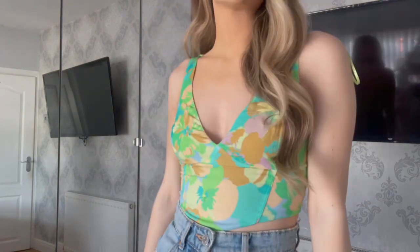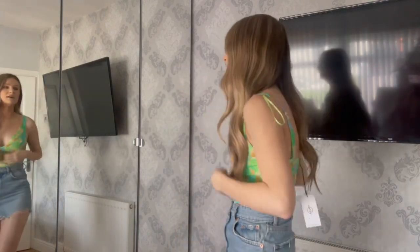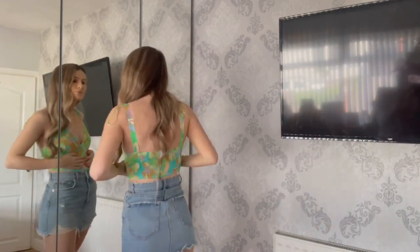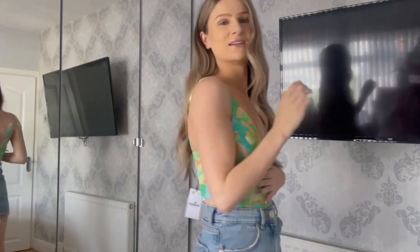I do love the colors — they scream holiday and summer. But I'm a bit undecided. Maybe if I styled it differently it'd look nicer. I got this in a size small and it fits really nicely — I wouldn't size down or anything. Stay true to size. I do like it, but I'm unsure.